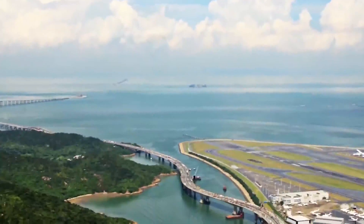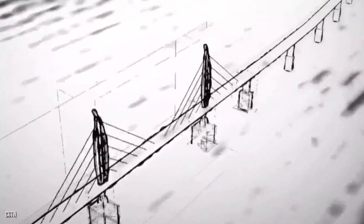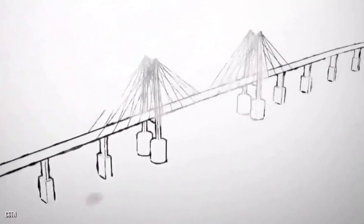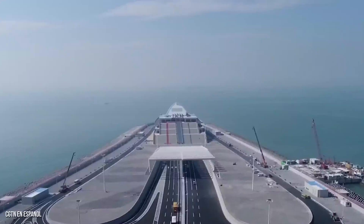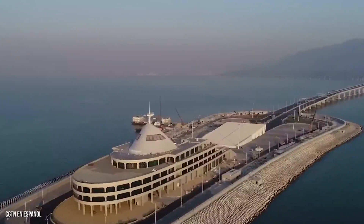Structurally, it comprises three cable-stay bridges, as well as two artificial islands, and a 6-kilometer, 3.7-mile, tunnel section that plunges beneath the water to ensure shipping traffic can still pass.